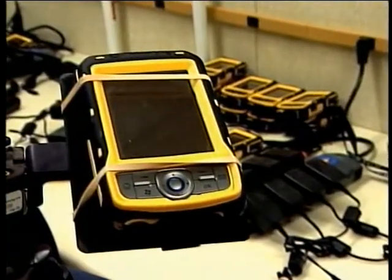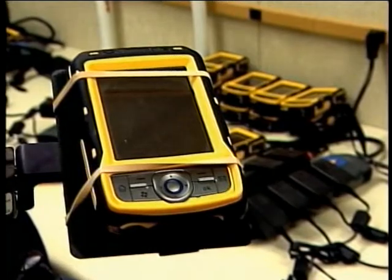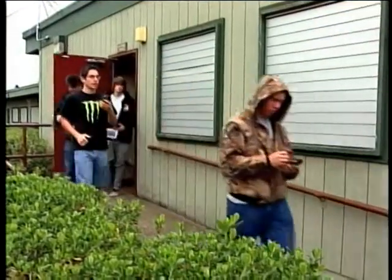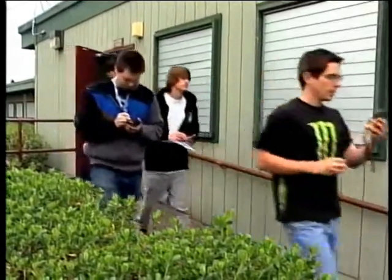We have a lot of Trimble equipment, which is the highest-quality GPS equipment. This class is nice because you can do something different — you're outside, you're doing field work, using technology. It's innovative, and so it's fun.